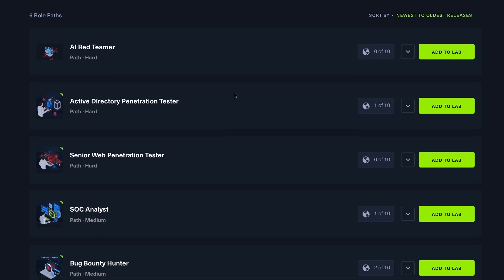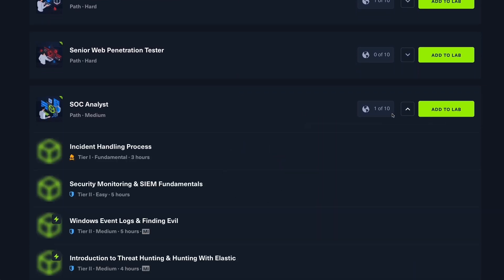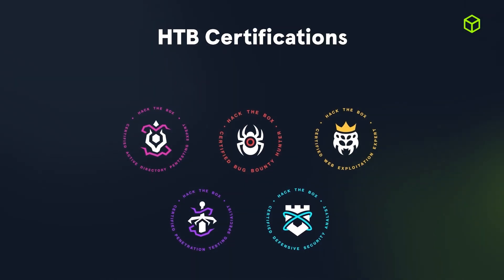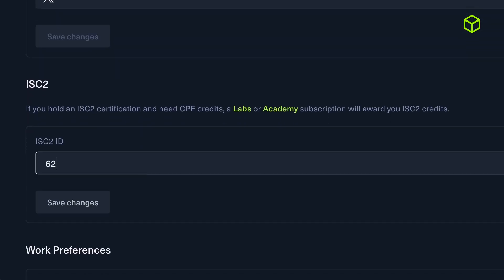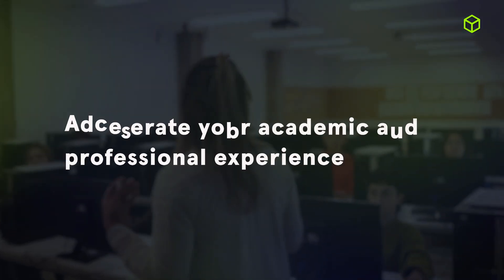Finally, number five: certifications and career progression. As you go through different courses and labs, you can follow career-specific paths and earn certifications while also collecting CPE credits to grow your professional profile.